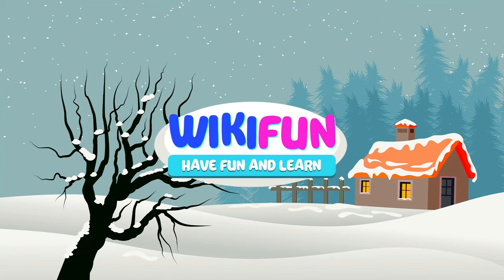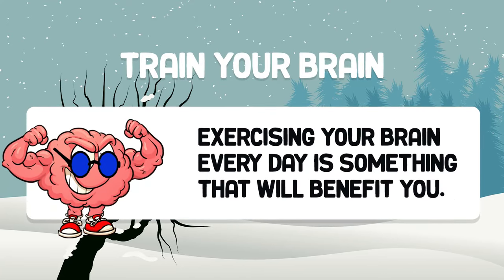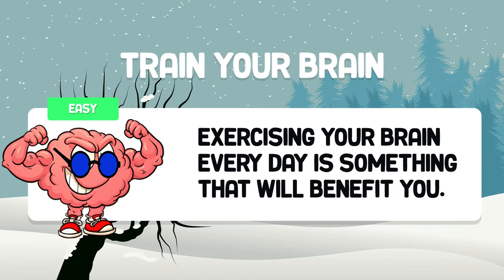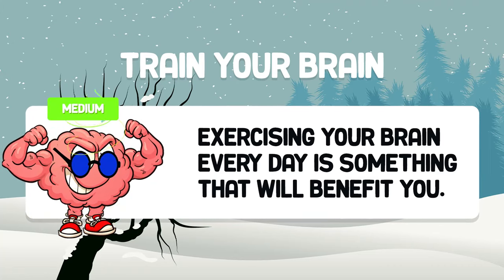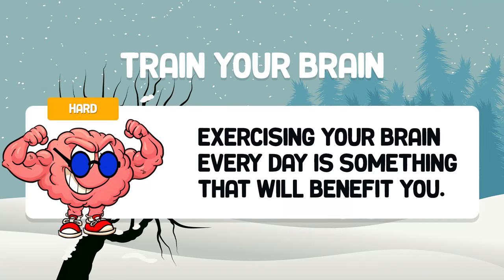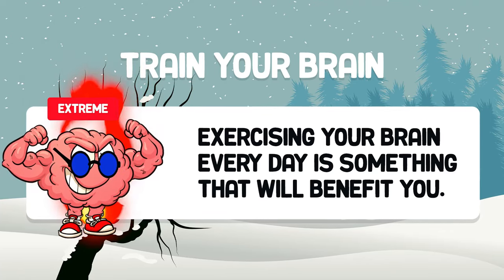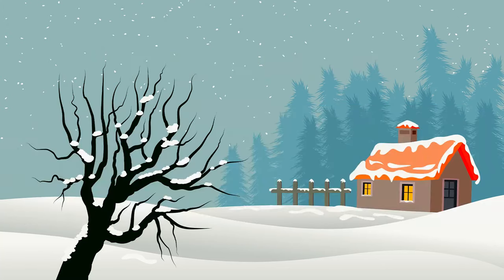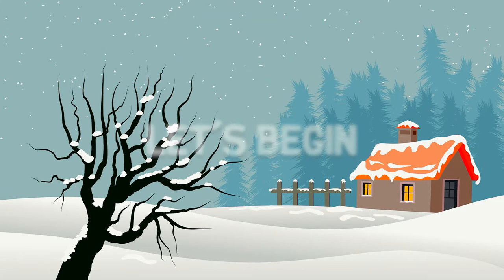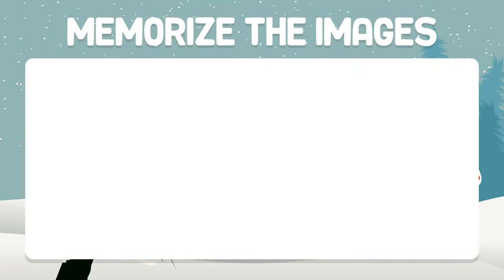Welcome to the Wikifin channel. This challenge will train your memory. We recommend that you practice with these videos every day. The difficulty increases with each test. Do not be discouraged if you do not manage to do everything perfectly — with practice you will achieve it. Let's get started. Test number one: we go with six easy images. Memorize the images.